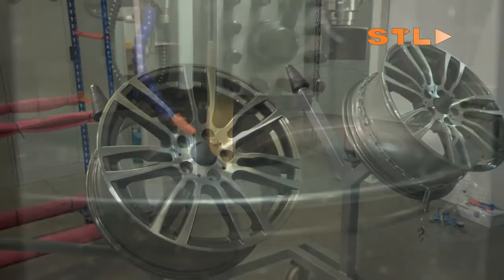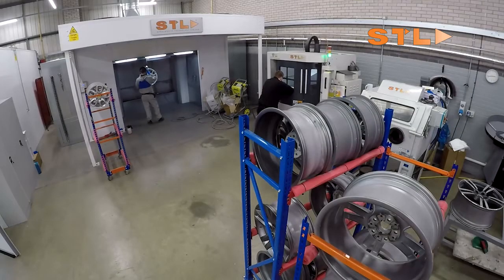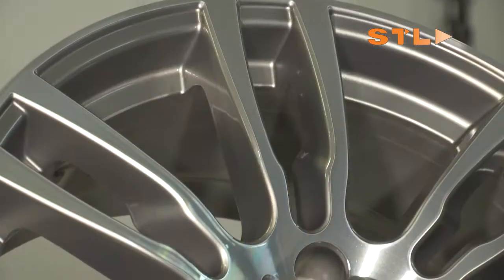With minimum manual handling, our alloy wheel CNC lathe offer is recognised as the best available within the industry and complements the high standard of all other STL equipment.